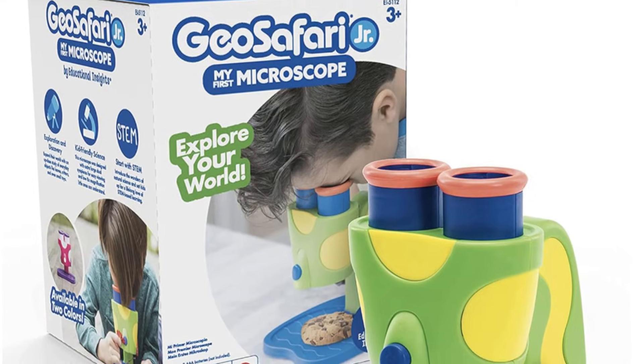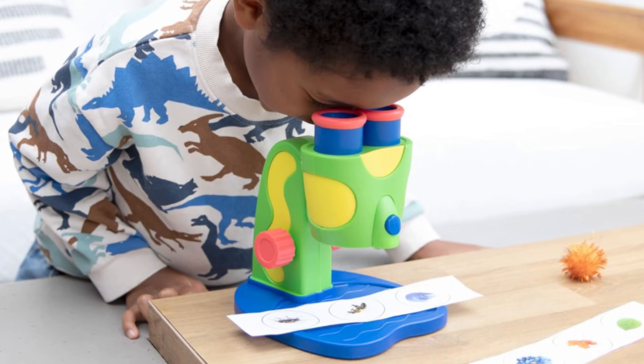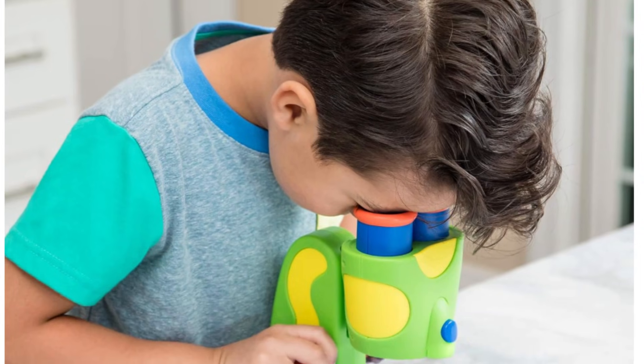The next one is the Geo Safari My First Microscope. These are for the little kids when they're really into exploring the world around them outside. It only does an 8x magnification, which is fine for that age — anything beyond that is going to be hard for them to comprehend. They give you some cards to magnify when you purchase the product, but at the bottom of the microscope kids can go outside and gather leaves, flowers, grass, moss, or dirt and look at it up close.